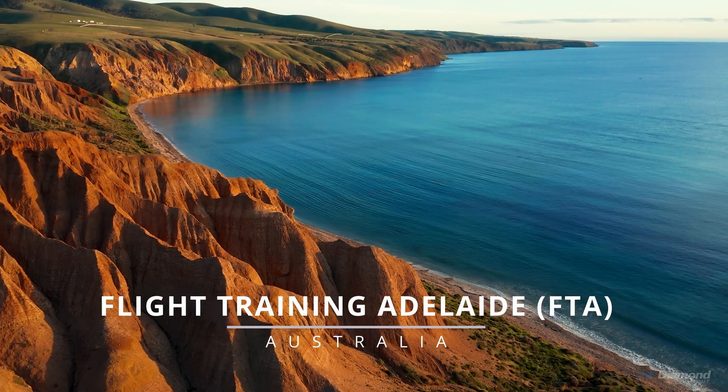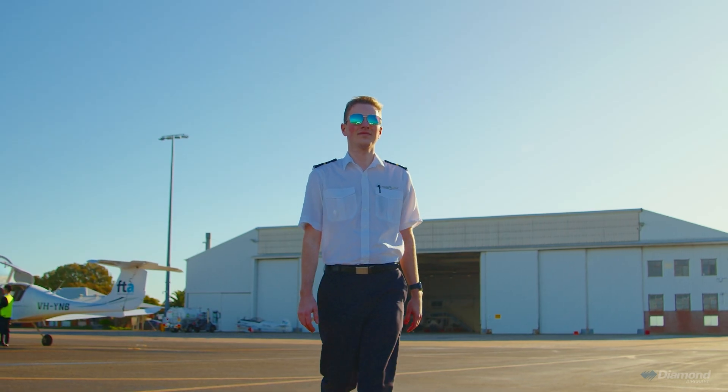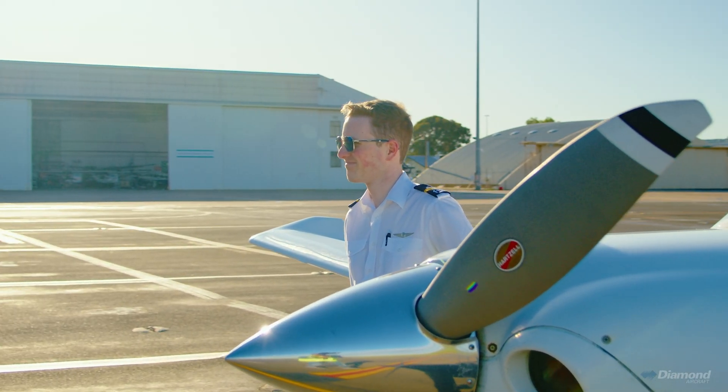One beautiful evening I went up in a glider and that was sort of a light bulb moment. I got on my computer, started looking up flight training options, discovered FTA. It has all those connections with the airlines which really caught my eye.